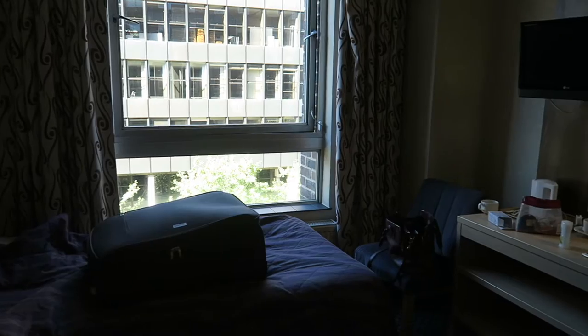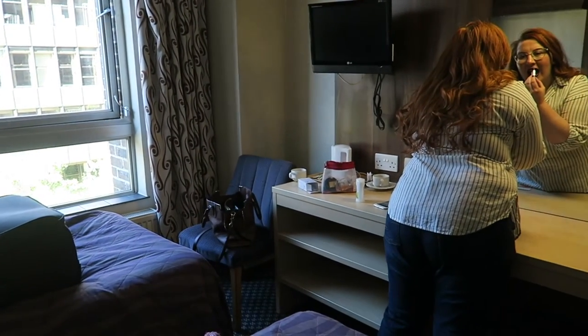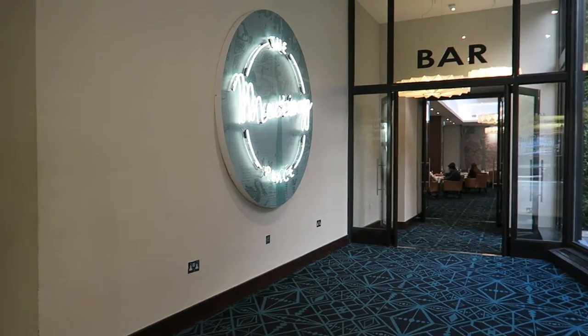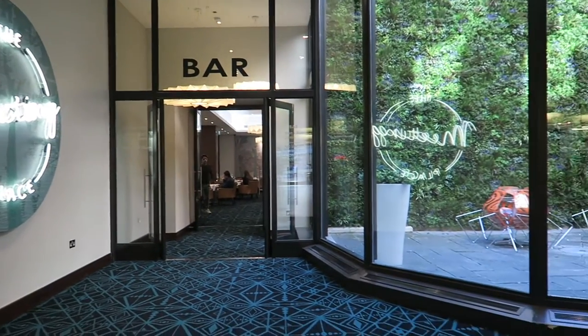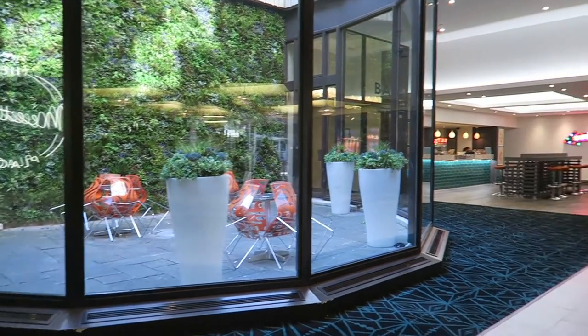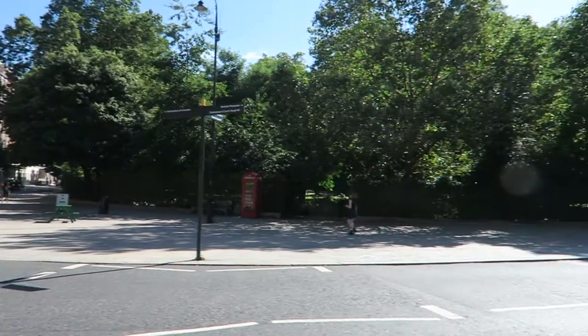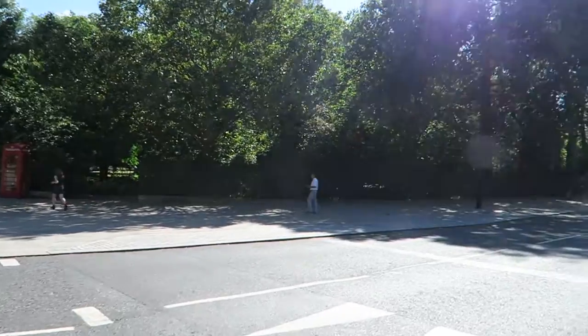Saturday morning arrived as if from nowhere — the trip had gone very, very quickly. We got all packed up in the morning and headed downstairs to reception where there's a left luggage room, which is great. It's always very helpful when you're not heading home until later in the day to have somewhere to leave your luggage — so another thumbs up for the Royal National Hotel for that. After breakfast we headed out and made our way along to Oxford Street again, walking back through some lovely streets on a gloriously sunny day.